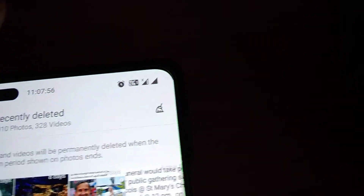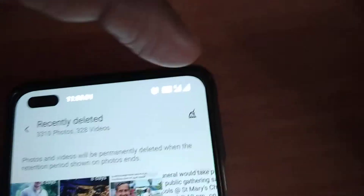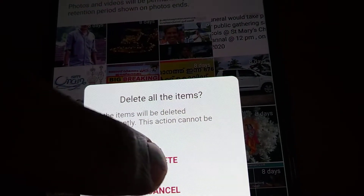Now go back to the gallery and open the recently deleted folder. I'm going to clean this out — I'll select all items and click the Delete option. You can see that all these items are now being permanently deleted.